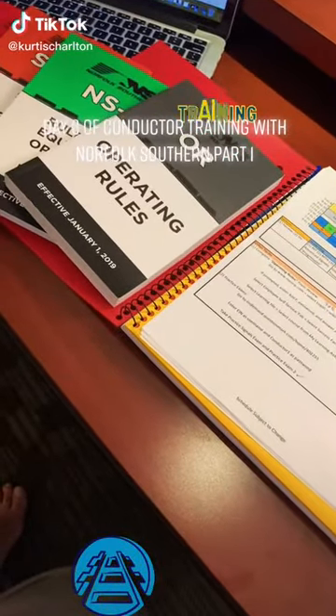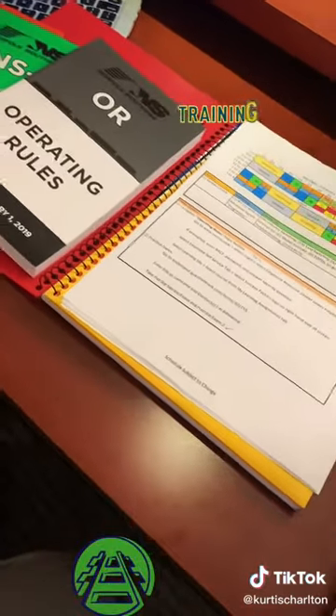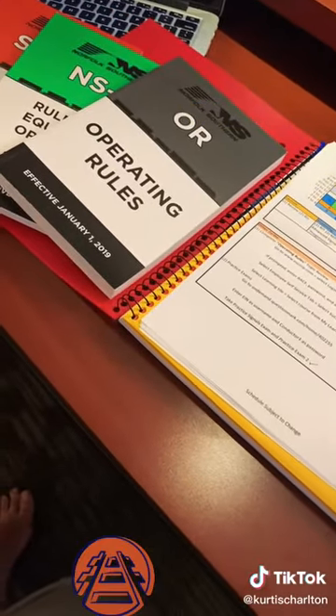Hey everybody, welcome back for day 8 of conductor training with Norfolk Southern. I wanted to go through the syllabus as usual with you guys to let you know what my day kind of looked like.